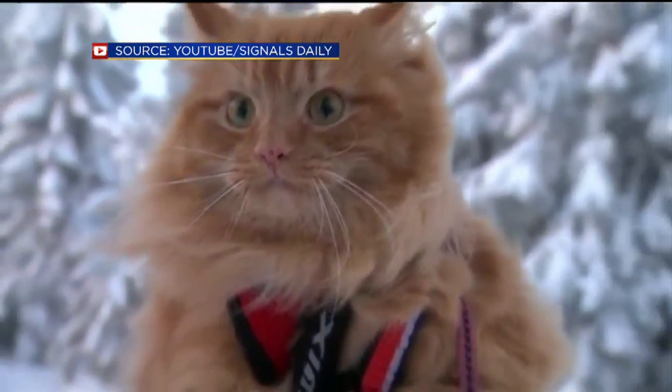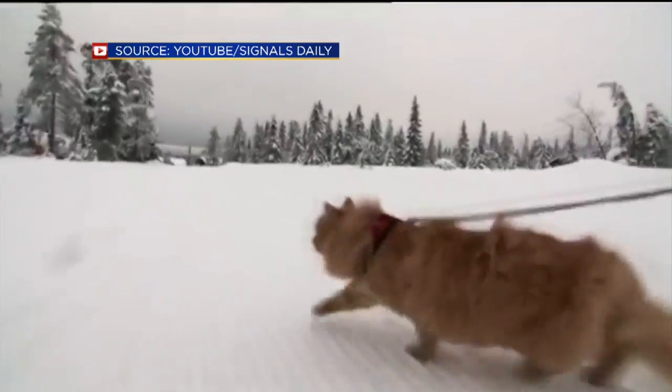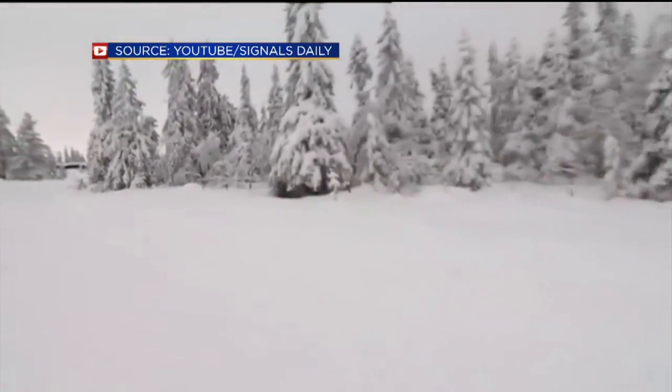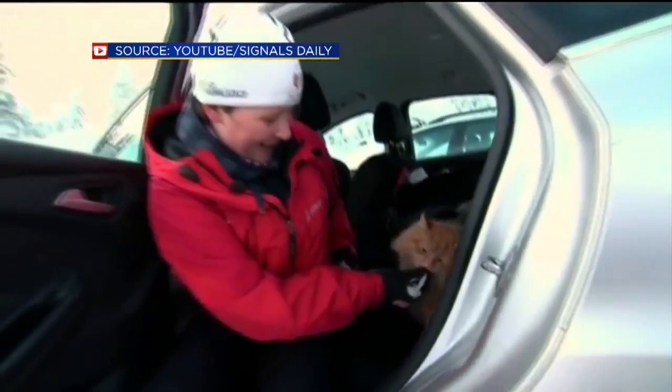Well, unlike the lazy American cats most of us are used to, Jesper's owner says he's a very special cat. They take him on trips to go fishing and hiking and camping. He jumps into the backpack and rides up there on his owner's shoulder for the rest of the ride. Kind of makes your average kitty a couch potato of epic proportions.